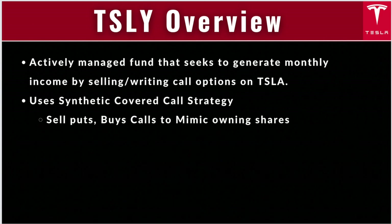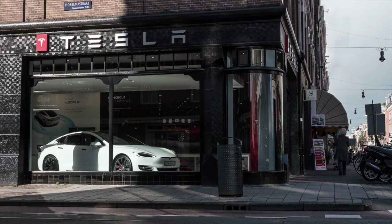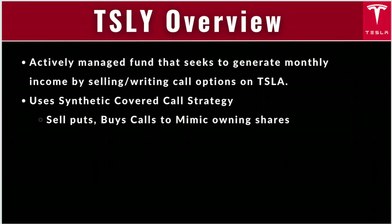In a synthetic covered call strategy, the fund does not own the underlying security, but rather seeks to synthetically replicate 100% of the price movements of the underlying security through the use of various investment instruments. The way they do this is by selling an equal number of puts and also buying calls to mimic owning shares.